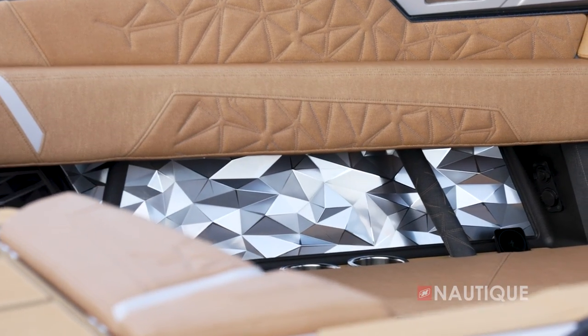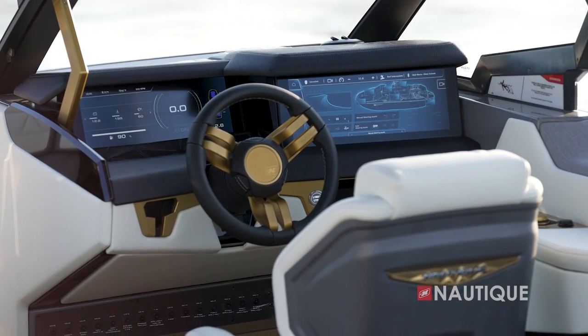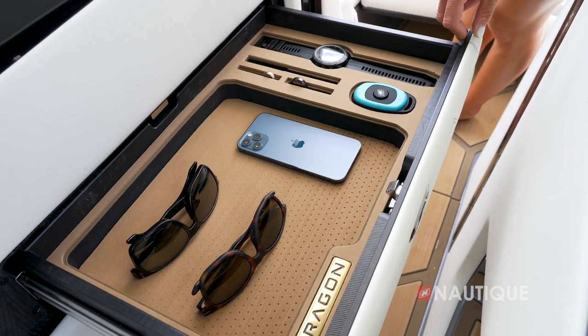With a ton of other touches and finishes found throughout the boat that are only found in the Paragons, both boats in this series take luxury to a whole new place. To learn more about the Paragon models and the rest of the boats in the Nautique lineup, visit us at Nautique.com.